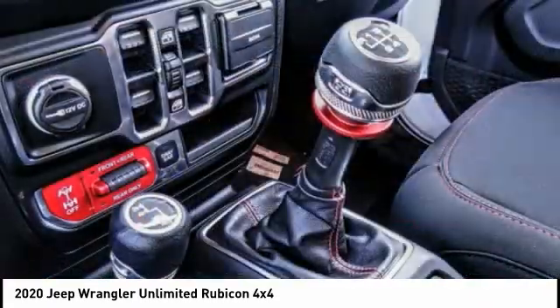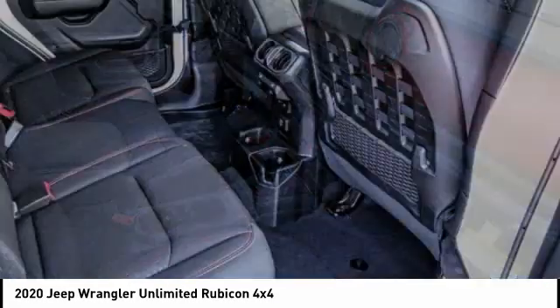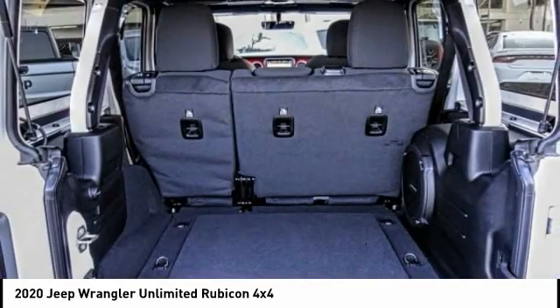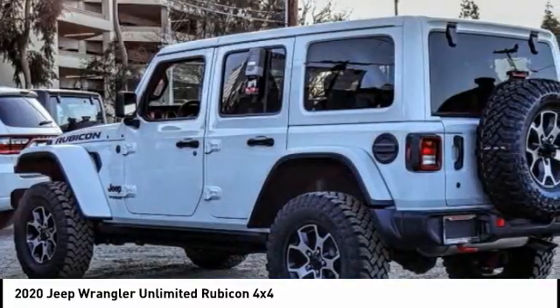This vehicle has less than 100 miles. Here are some of this vehicle's great options: electronic stability control, alloy wheels, brake assist, traction control, remote keyless entry, fog lights, four-wheel disc brakes, speed control, HD radio, and security system.